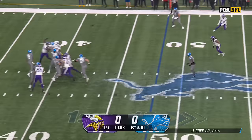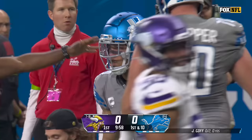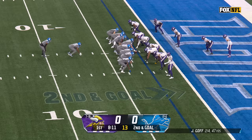Goff looking up top, lets it rip — Amon-Ra St. Brown is loose and down the sideline. That is Amon-Ra St. Brown's 113th catch of the year.